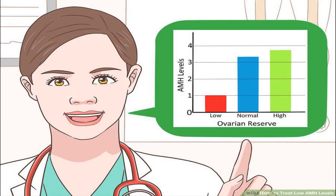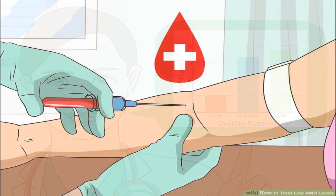Method 3: Understanding AMH levels. Learn what AMH levels are. Fertility care providers have begun testing for a hormone that's released by your egg sacs. This anti-mullerian hormone, or AMH, indicates how many eggs you have in your ovaries, so it's frequently used to understand how effective in vitro fertilization treatments may be.